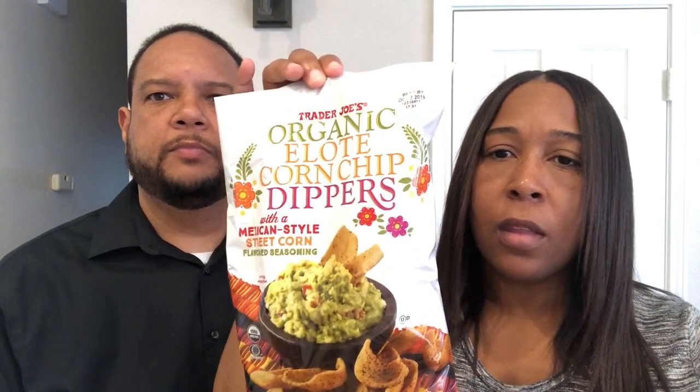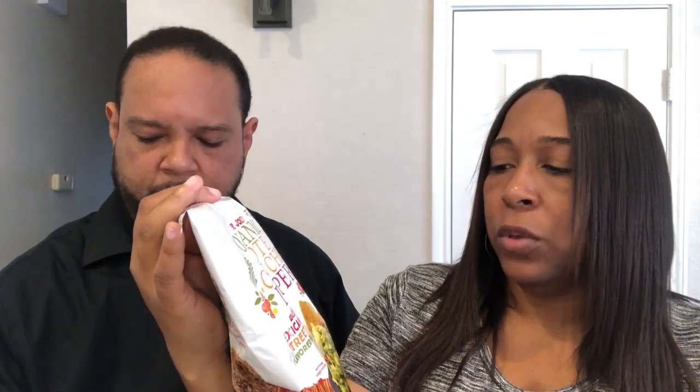The last thing we have are these organic elote corn chip dippers. They're supposed to be flavored like Mexican-style street corn, which is what elotes are. They sell them at farmers markets and things like that — the elote is either corn on the cob or corn taken off the cob in a cup, seasoned with all these different spices. They look really highly seasoned.